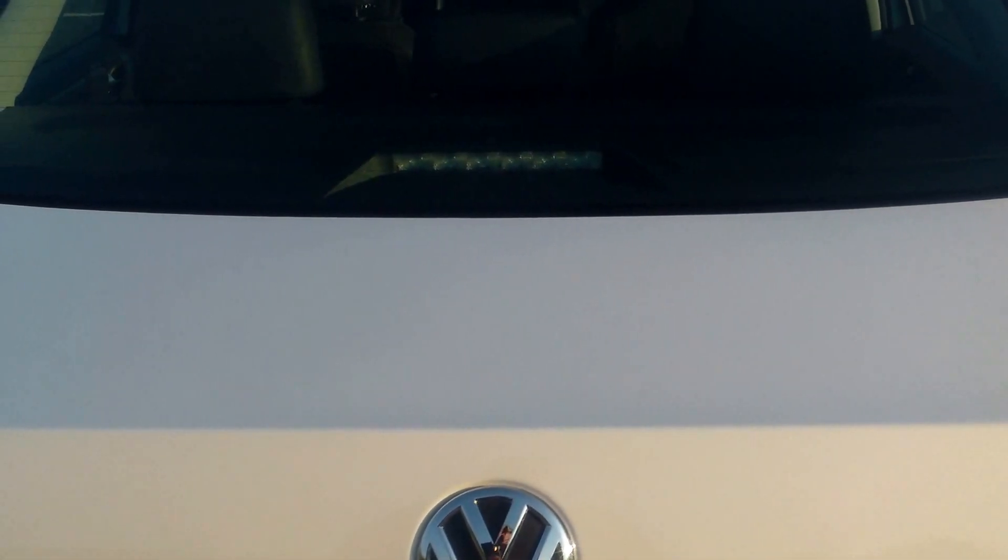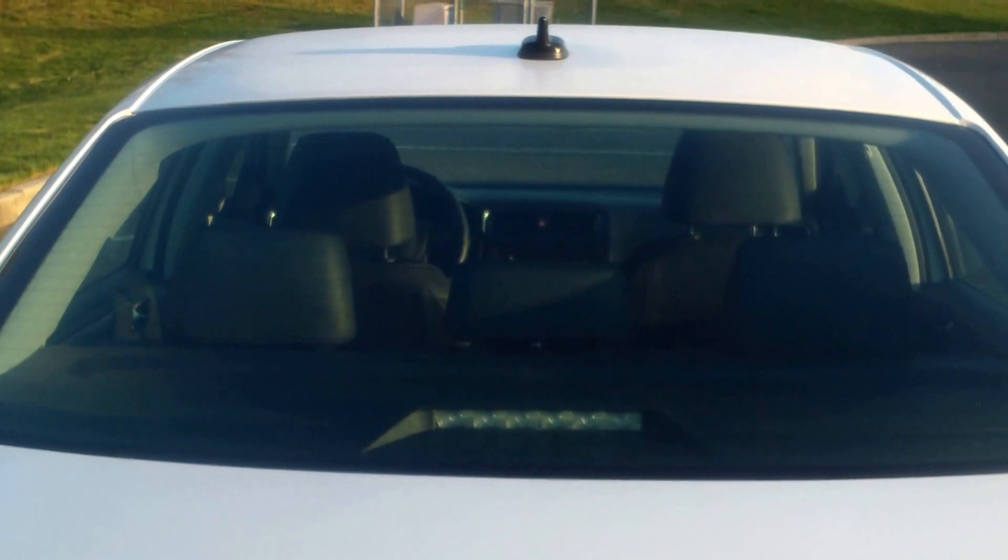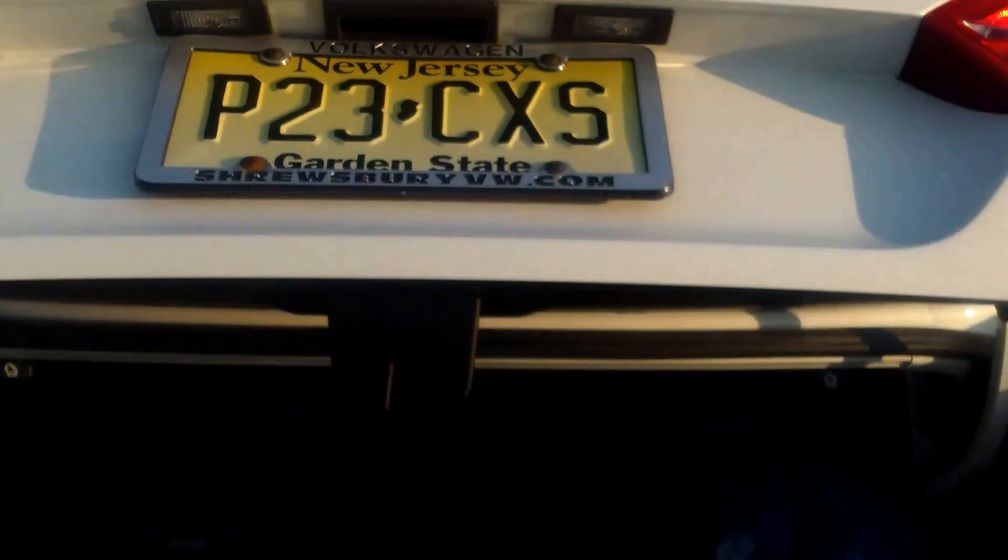So let's check out the trunk. It's a 2.5-liter five-cylinder — never heard of that before. It's got a self-opening trunk. The trunk is huge, man. I could get in there with maybe two other people if you need that kind of stuff.